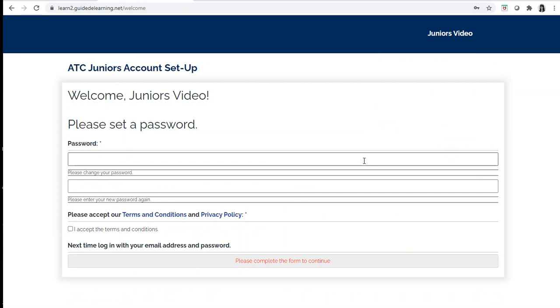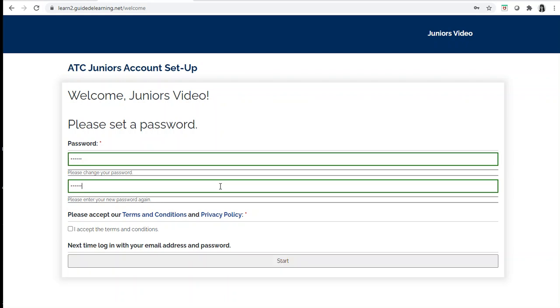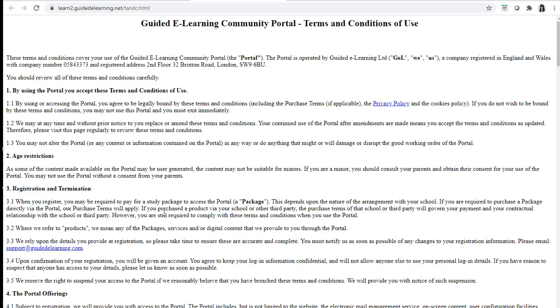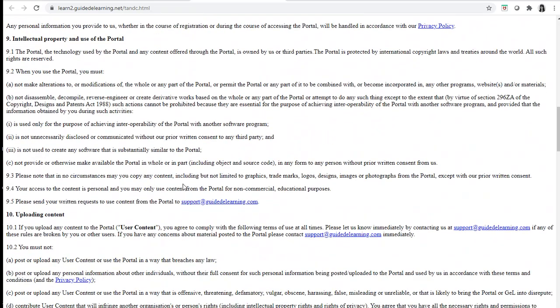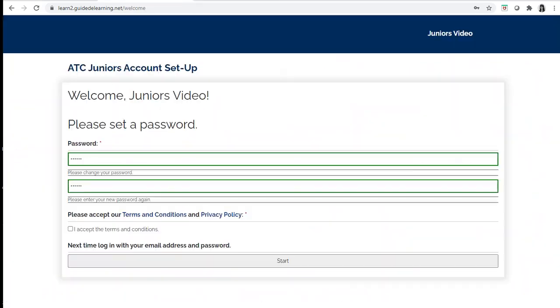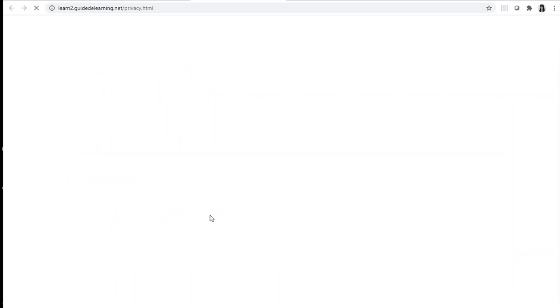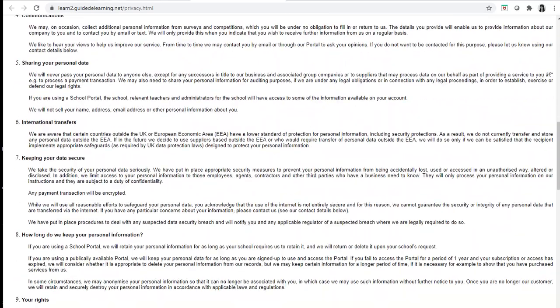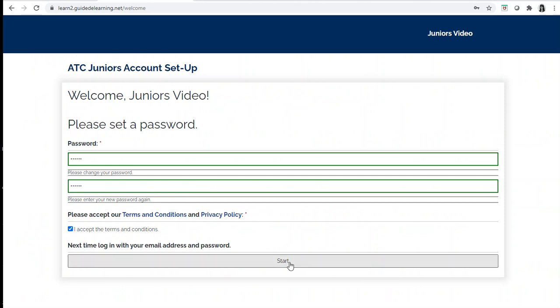When you log in for the first time you must change your password. I recommend that you change it to something simple — I'm going to change my password to my name, and again. You should look at the terms and conditions, or have a parent read the terms and the privacy policy. Then accept and start.